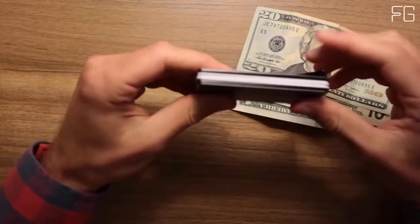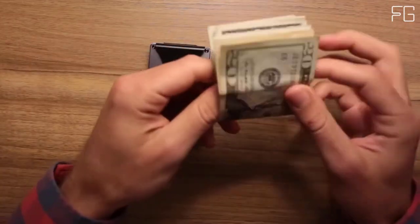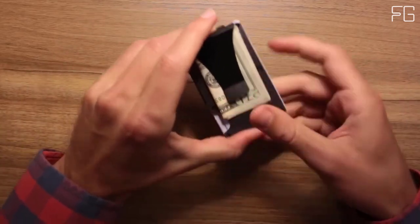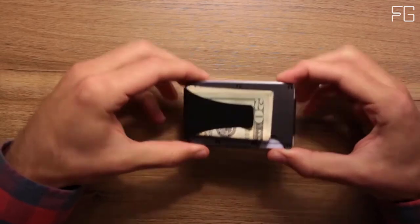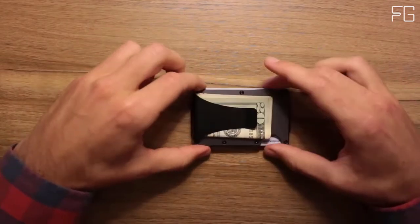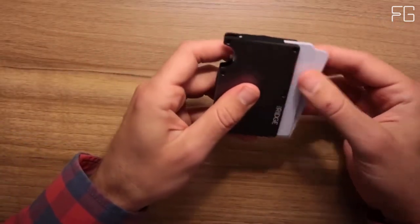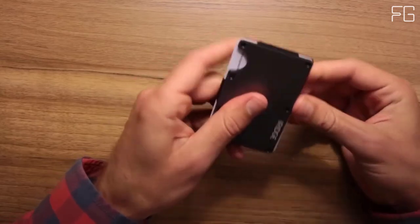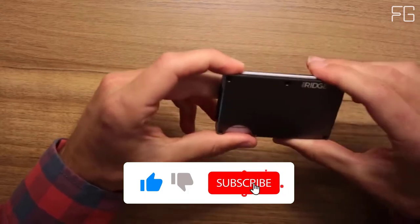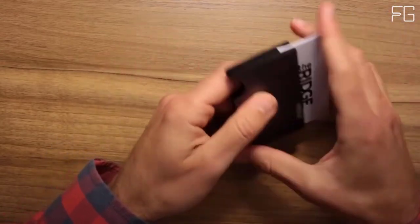The Ridge is minimalist without being limiting — it's about carrying less but always having what you need. Built with a focus on design and functionality, it's a reimagination of what the modern wallet can be. The rugged design and military-grade materials allow a lifetime guarantee. Both the Cash Strap and Money Clip options keep your cash secure and easily accessible while keeping the wallet as slim as possible.